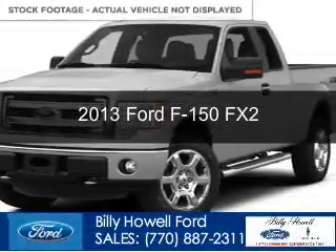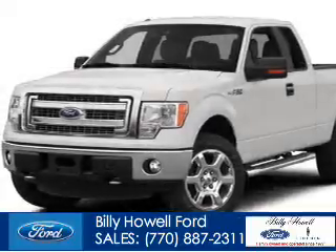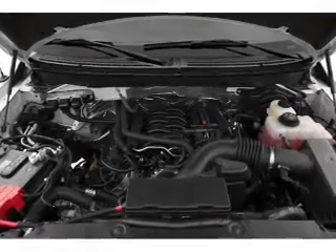This is a used 2013 Ford F-150. It's powered by rear-wheel drive, a 3.5-liter 6-cylinder engine, and a 6-speed automatic transmission.